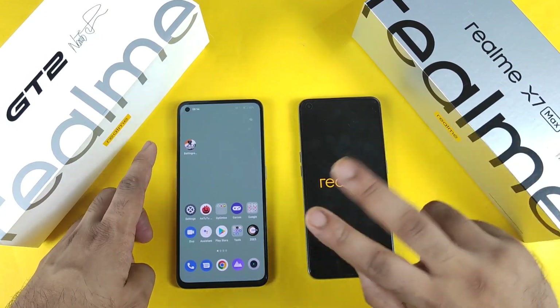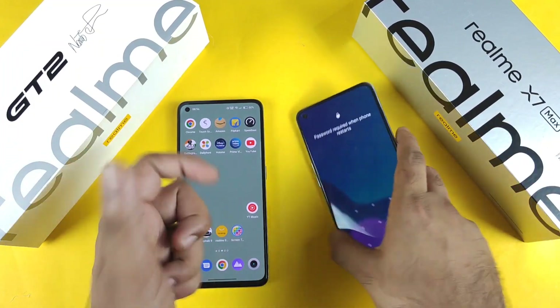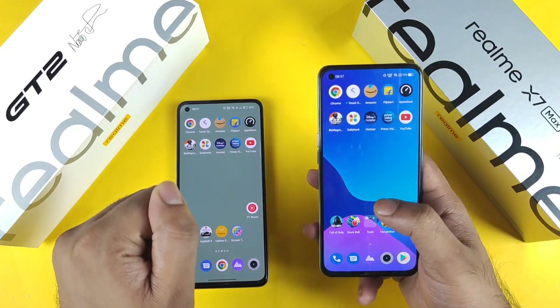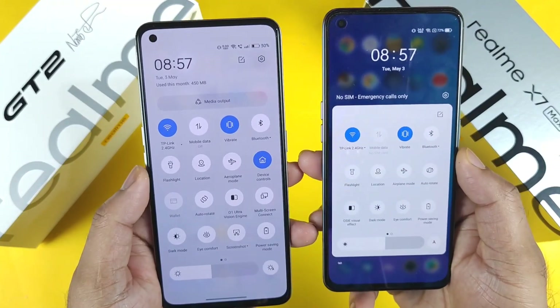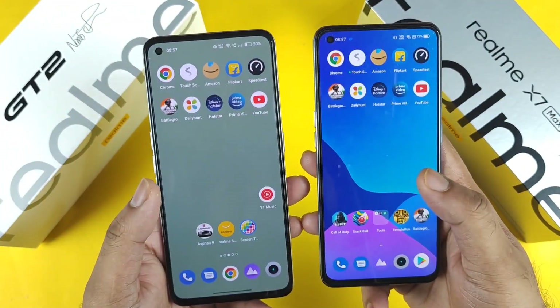Especially in Realme phones running ColorOS, always prefer the highest RAM variant possible for better results. Right now both phones are connected to the same 2.4GHz Wi-Fi network.